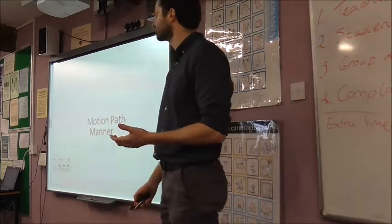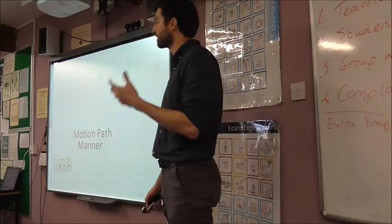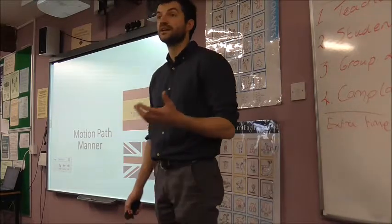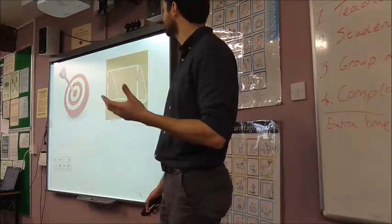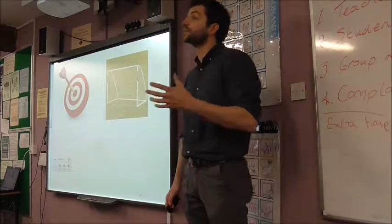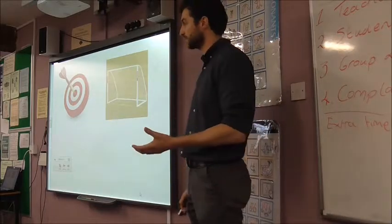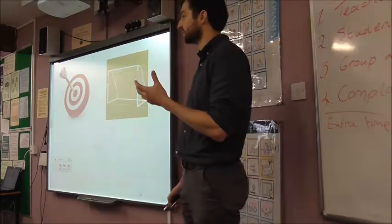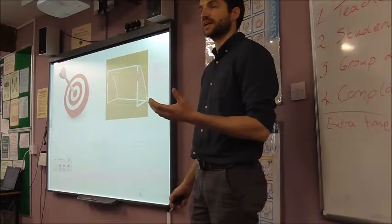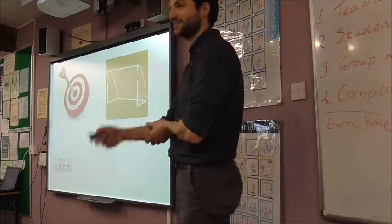Two things I'm going to focus on are motion, path, and manner — and I'm going to do that by making a comparison between English and Spanish. Hopefully, by the end of my talk, I will have convinced you, if you don't speak another language, that it is actually really beneficial to learn the fundamentals of another language, and how that can actually form part of a very useful, robust CPD — Continuous Professional Development — curriculum.